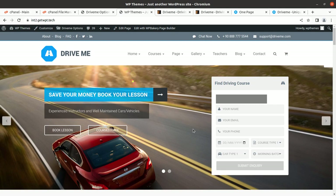This is a wonderful website called Drive Me, and it is complete in every respect. I assume you can now make a well-informed decision about this theme. If you have any questions, please ask in the comment section. You can also get in touch with us by following the WP Themes website link. All the best — I believe you are going to create a wonderful website. Let us meet in another video!